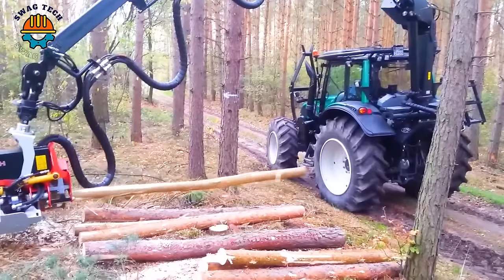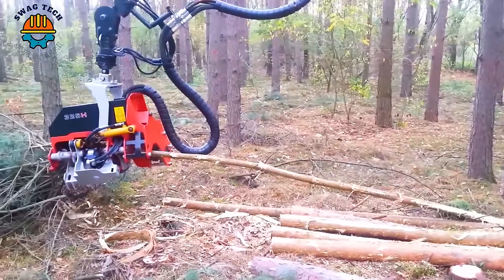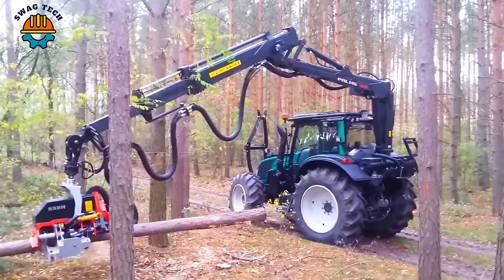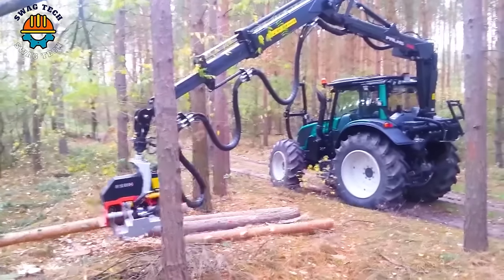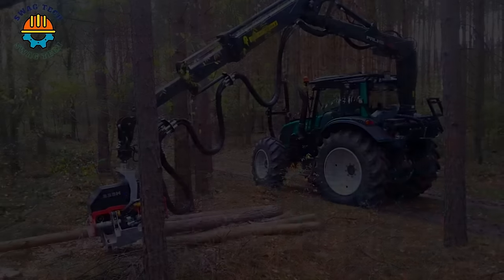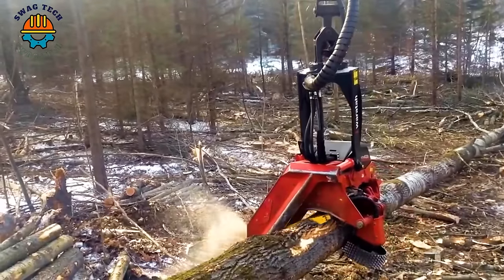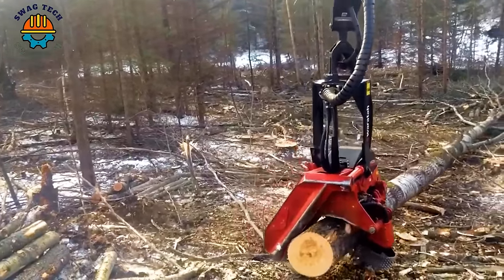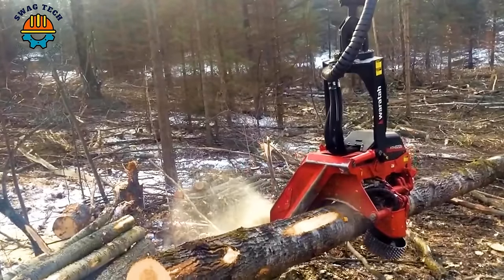The time it takes for this machine to process a tree is only about three minutes. With its advanced design and rugged construction, the Waratah 622 delivers unprecedented performance and reliability in harvesting operations, ensuring efficient wood processing with precision and speed.